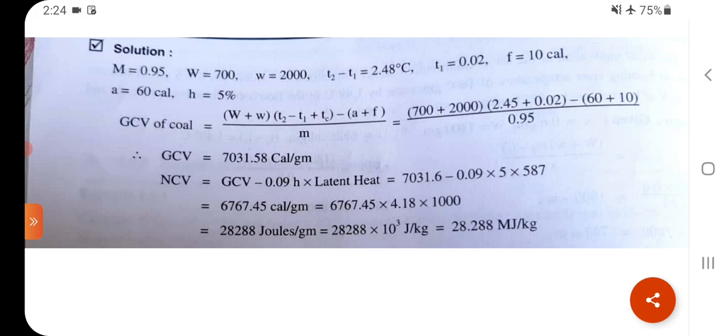GCV = (700 + 2000) × (2.48 + 0.02) − (60 + 10) / 0.95 = 7315.8 cal/g. Net calorific value = 7315.8 − 0.09 × 5 × 587 = 7315.8 − 263.85 = 7051.95... reported as 6767.45 cal/g.